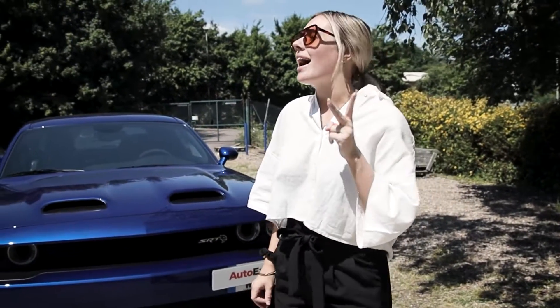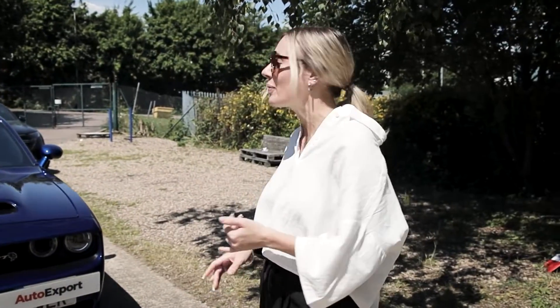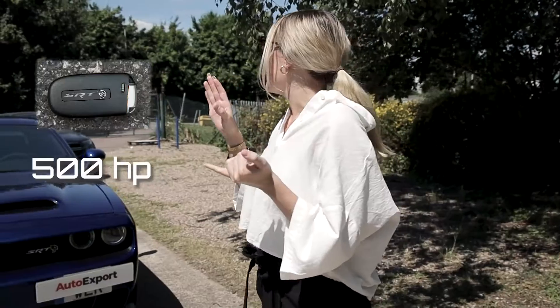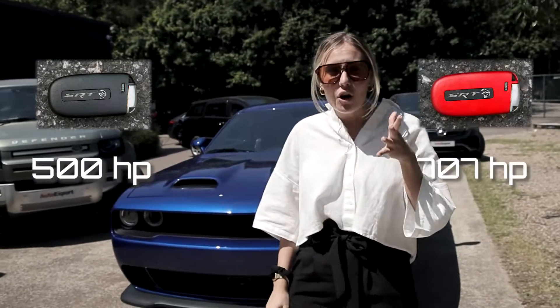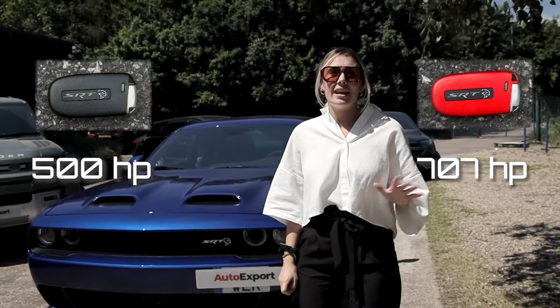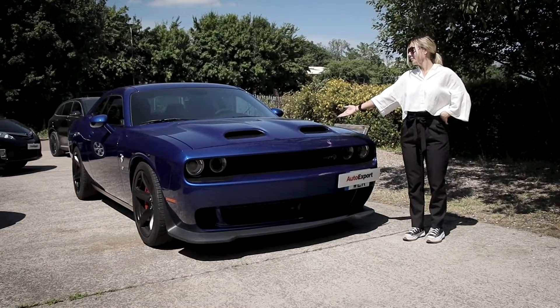One of the special things about this car and why we've chosen it is there are two keys. Don't get me wrong, you might think that's boring because every car has two keys, but they actually affect your horsepower. The black key gives you 500 horsepower whereas the red key gives you 700 horsepower. I recently just bought a Fiat 500 which was about 69 horsepower, so you can tell this car is going to give you a big ride.